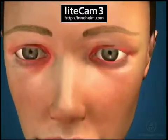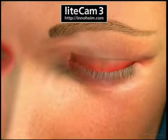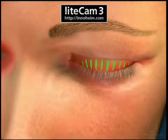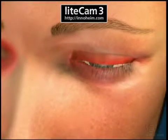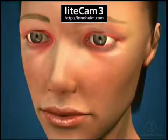Among the most common causes of blepharitis are poor eyelid hygiene, excessive oil produced by the glands in the eyelid, bacterial infections, and allergic reactions.